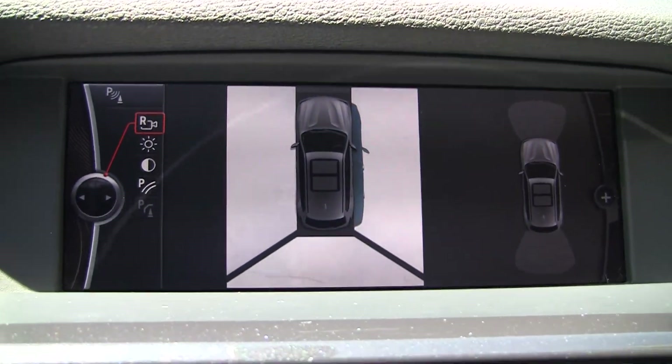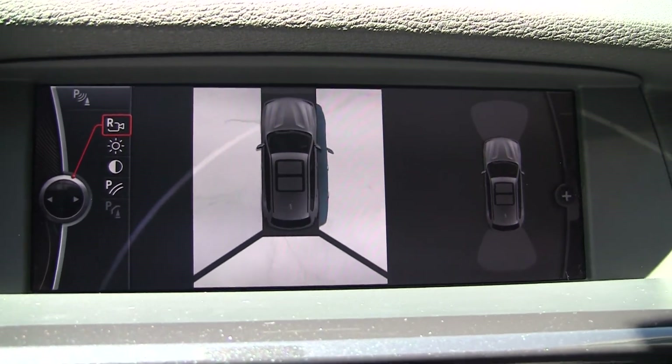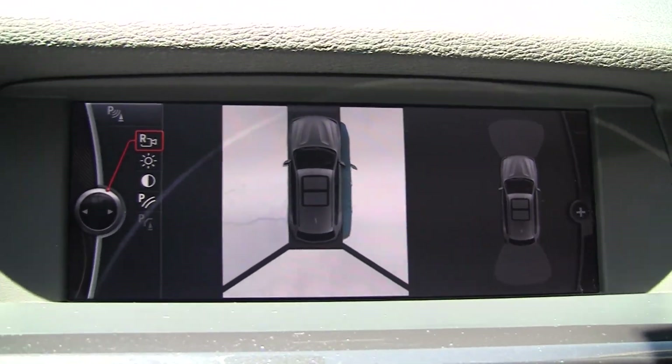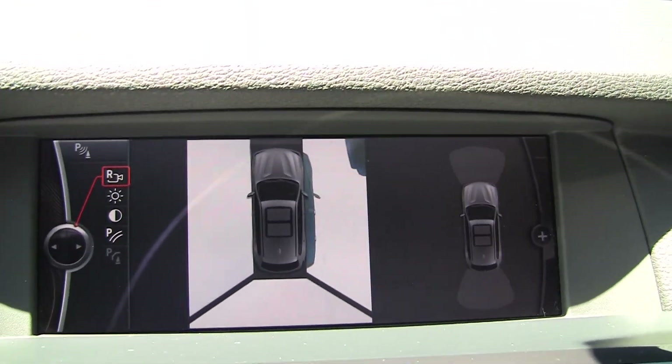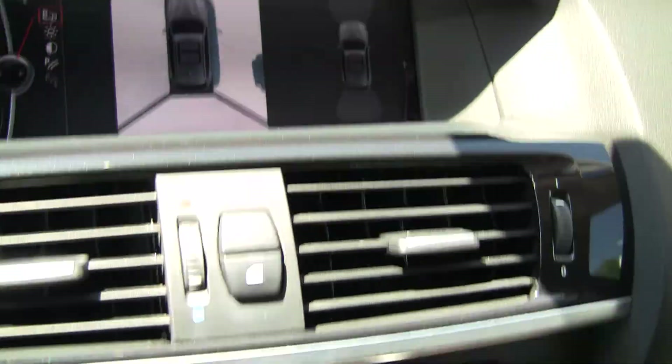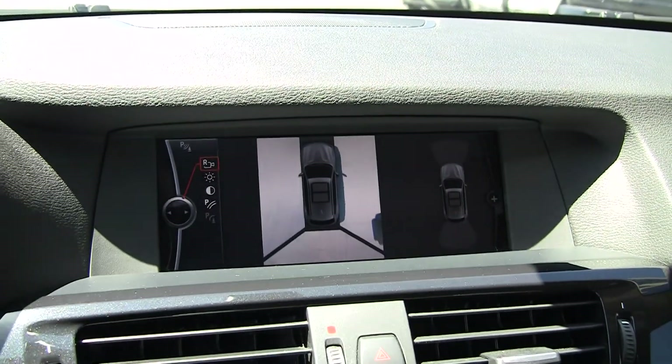Hi, Steve Ward here with Mercedes-Benz of Linden. I'm sitting inside a 2012 BMW X3 and what you're looking at there on the screen is the 360 degree camera. It works both in drive here as I take off until I get up to a certain speed, and then it also works in reverse as well.